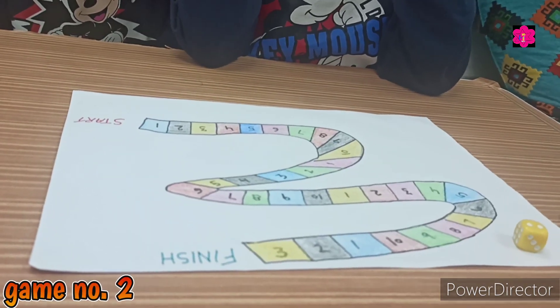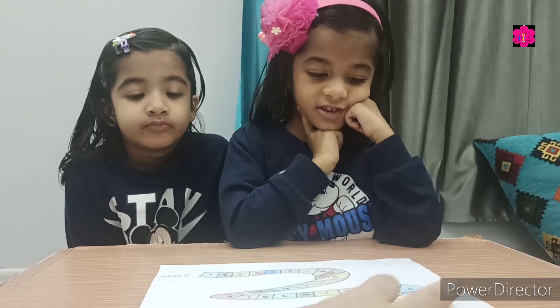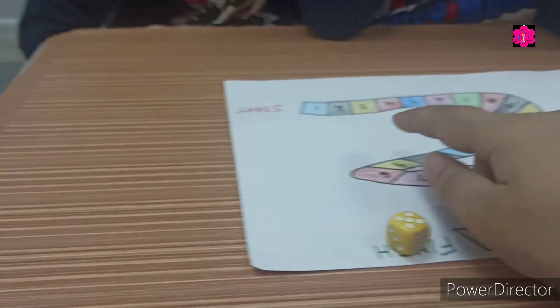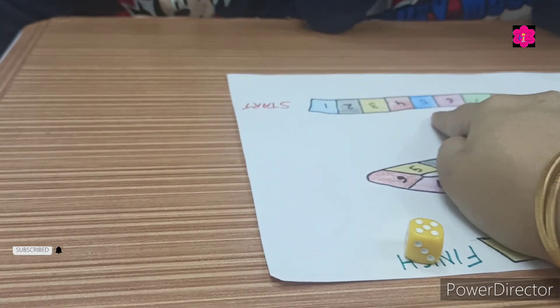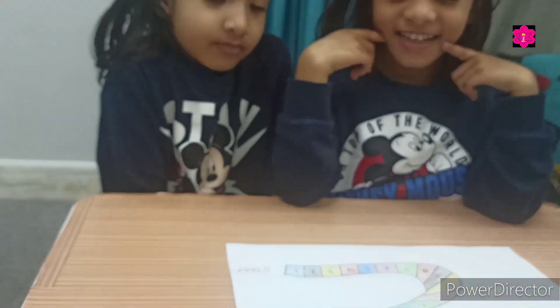Now moving toward the next activity — roll the dice game. What you have to do: you just roll the dice. For example, the number is five, so you count from here — one, two, three, four, five — then I ask you to tell me the spelling of five.